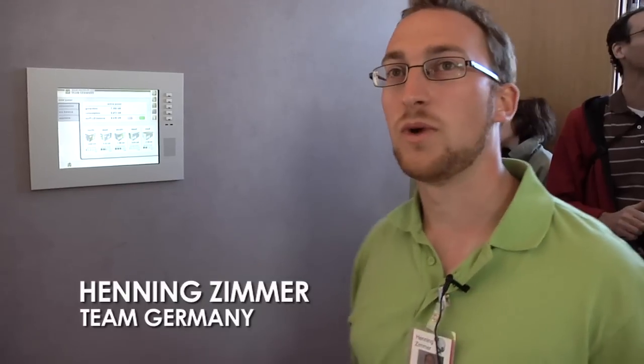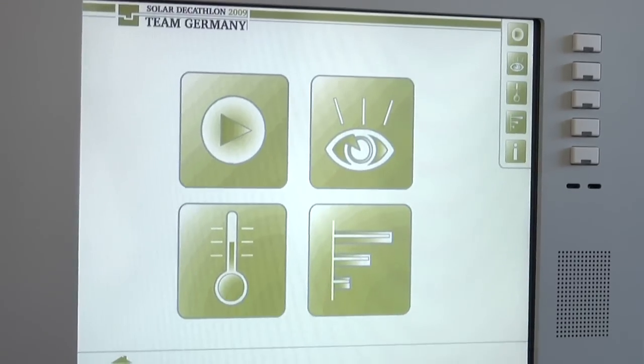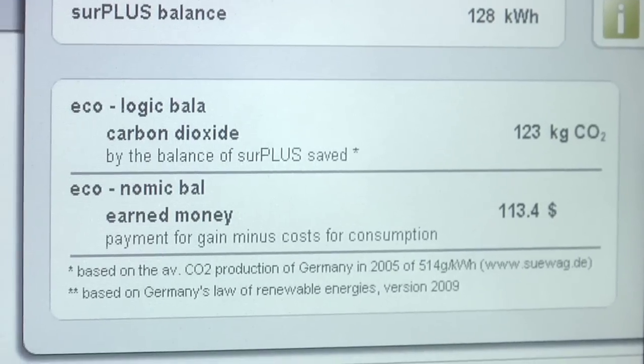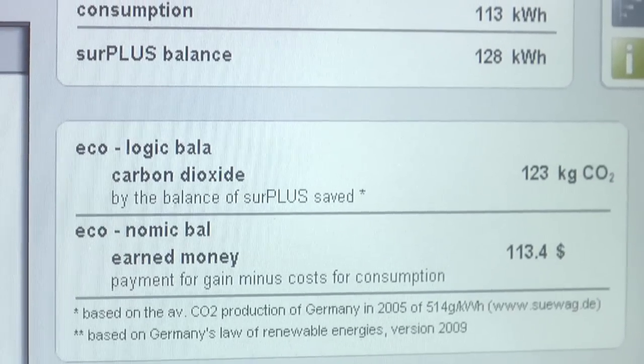We can show what every facade and the roof is producing right now. You can also calculate how much CO2 you saved. You would have earned $113 by putting that energy back into the grid, so we can pay off the solar system that way.